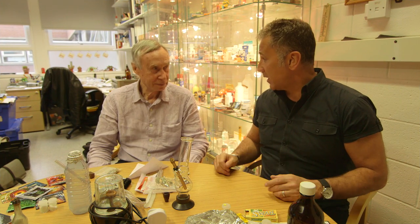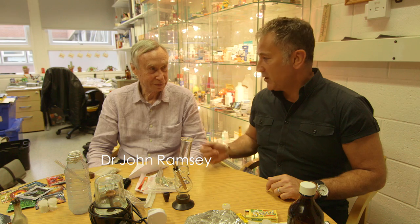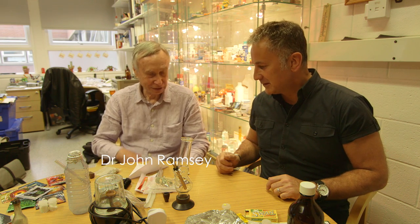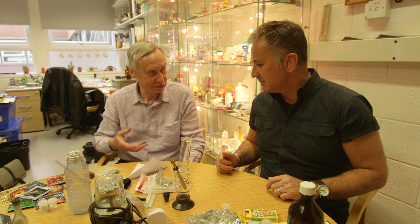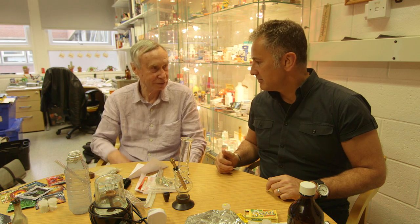My name is Adam Winstock. I'm a drug and alcohol psychiatrist and I've been doing this for about 20 years. I'm an analytical toxicologist, so my job is to collect and analyze drugs and find out what's in them, how strong they are, and what the contaminants and adulterants are.